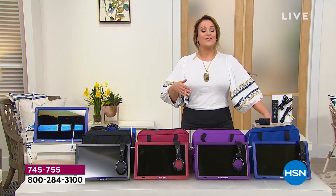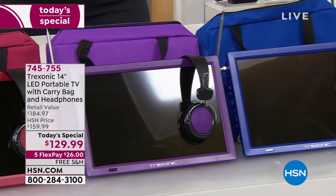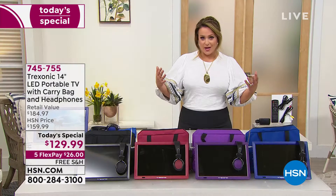We didn't stop there. We didn't just give you the TV. You're getting a great little accessory bag, the headphones as well. Because you're going to watch on the go — if you're in the car, you're not bothering or disturbing anybody else. The coolest part: it has a built-in antenna, so it's getting all of that free TV coming in over the airwaves.